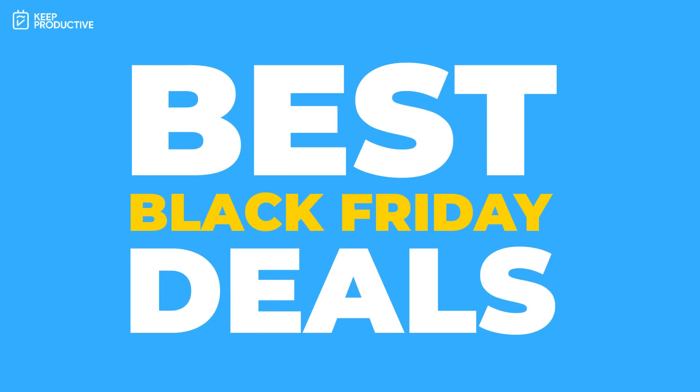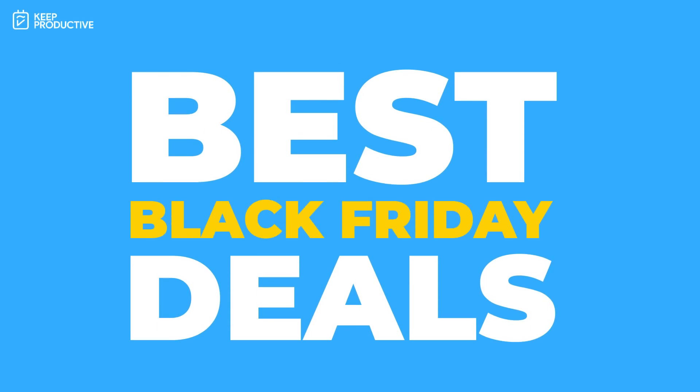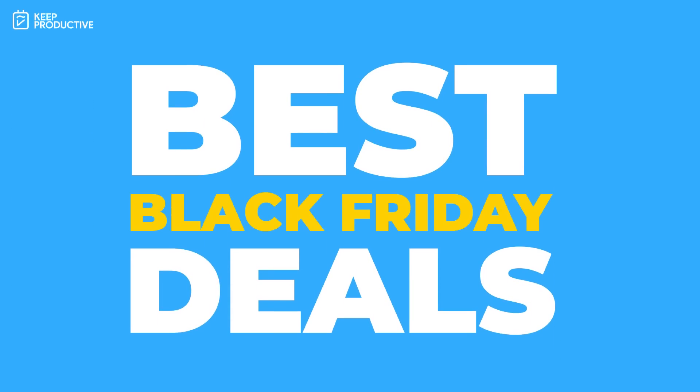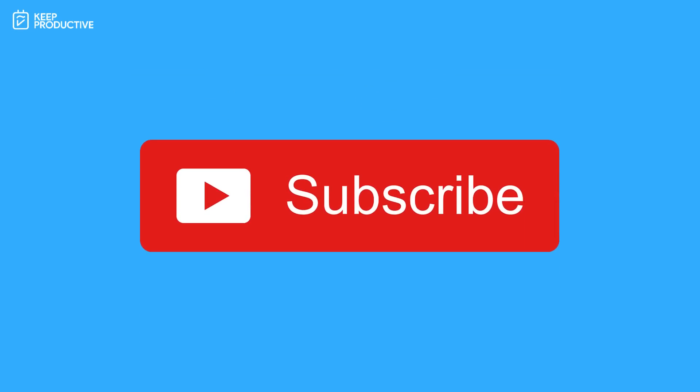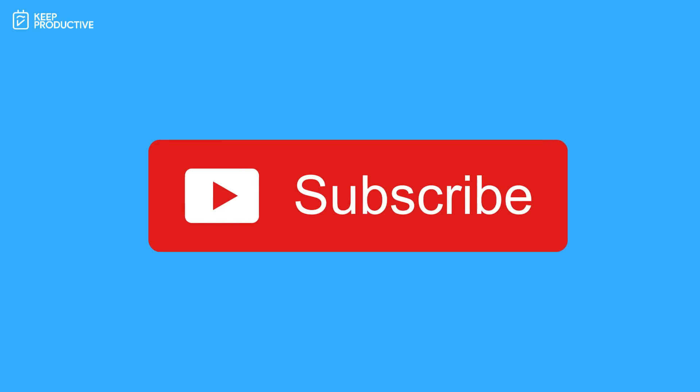There are probably tons more deals, but a lot tend to release on the Friday itself. I'll try to include as many as I can in the link in the description. I hope you enjoyed today's video and found some deals — let me know whether you found a deal below and what worked for you. Talk to you all very soon, thank you very much for stopping by. Cheerio!